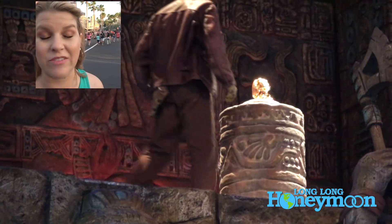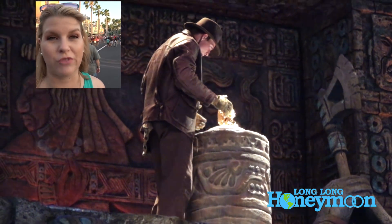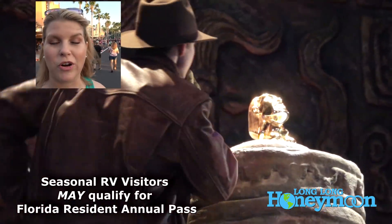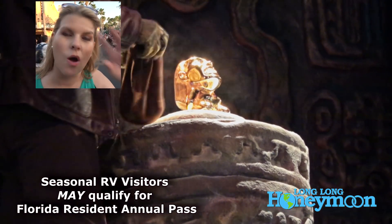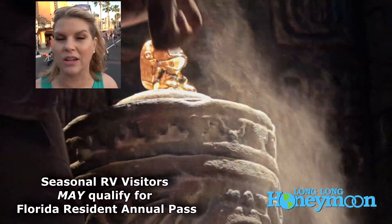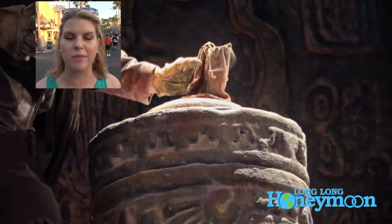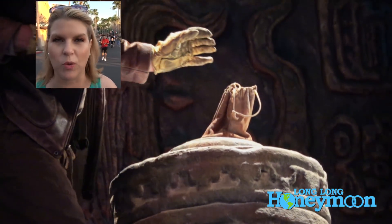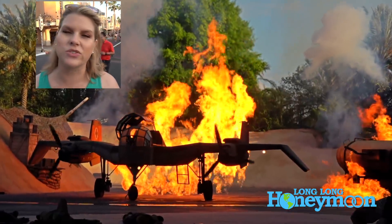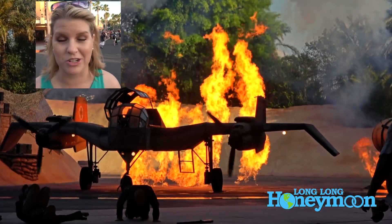If you're a Florida resident, you get even bigger discounts, and you don't even have to be a full-time Florida resident. If you are a part-time or seasonal Florida resident, you can get a Florida resident annual pass, which is what we have done this year. We actually bought their weekday select annual pass, so our pass is only good Monday through Friday — we can't come on weekends or during the height of summer, Christmas week, New Year's, or Thanksgiving. But that ticket was cheaper than buying a three-day park hopper ticket.